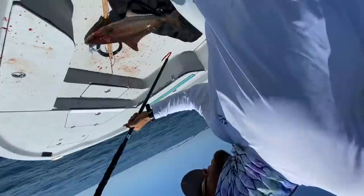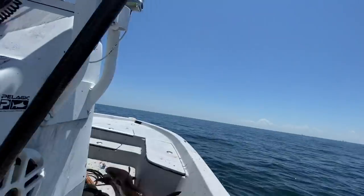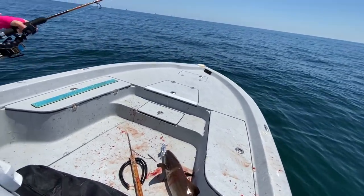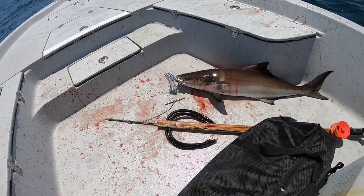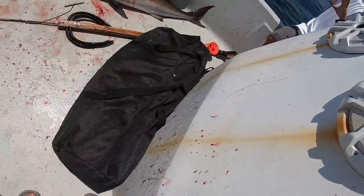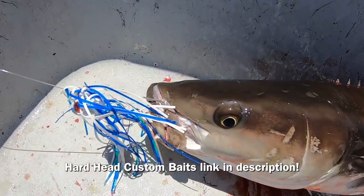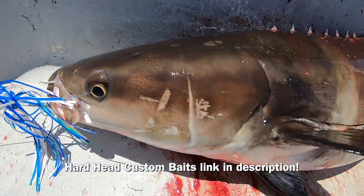Oh, he's gonna shake it. There you go, I'll start videoing again. Jeez, got a little hectic there for a minute. There's some blood everywhere, but get up there Jackie — got 'em! On the Hardhead Custom Baits jig that we got.